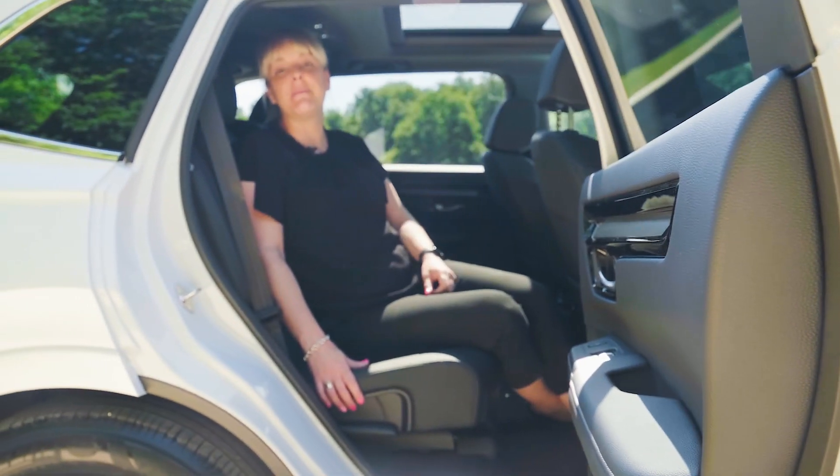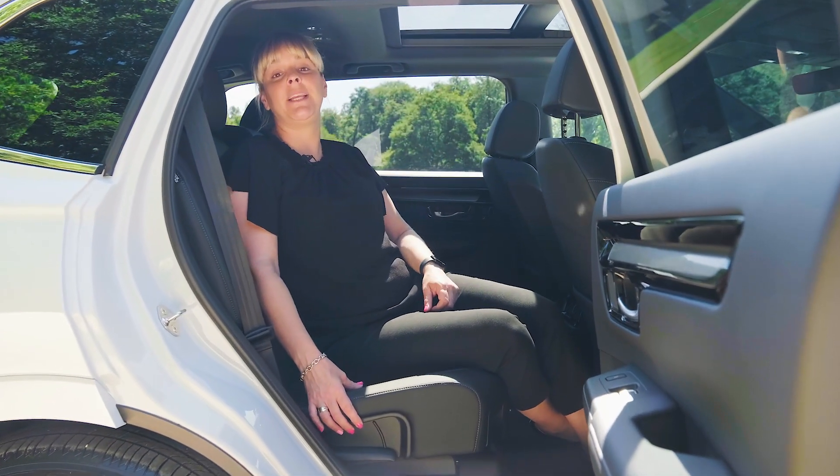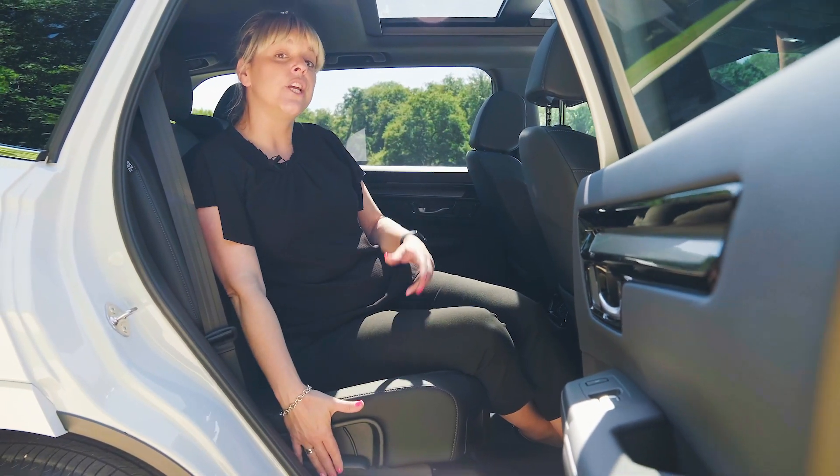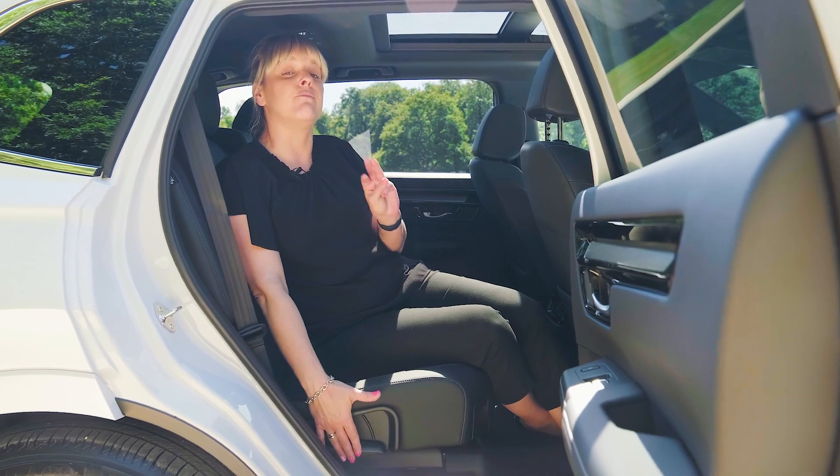With ample room in the back, you've got your standard USB-C sockets, your ISOFIX, and you also have the option to choose between three different recline features.